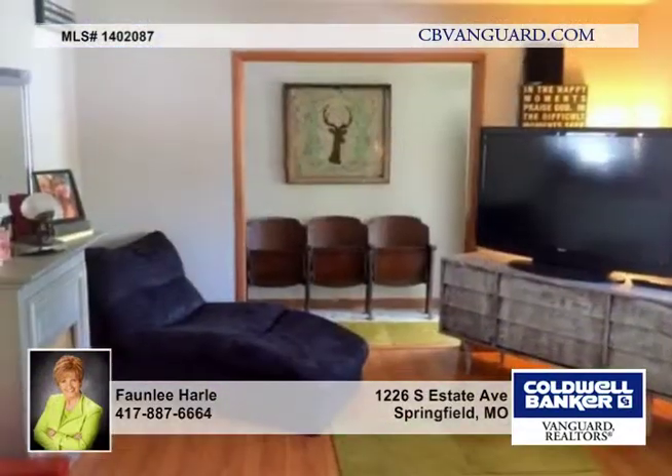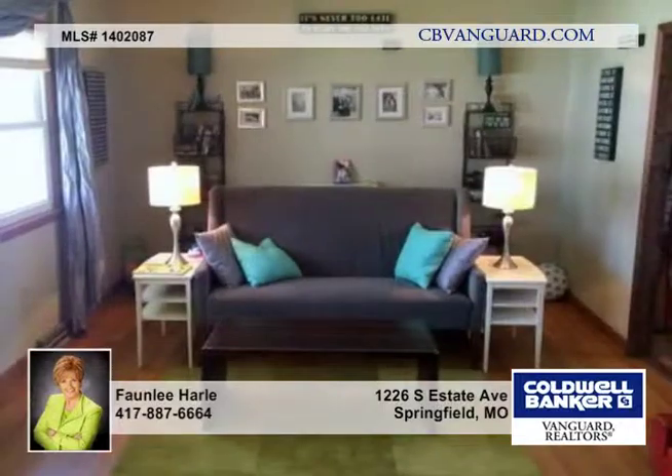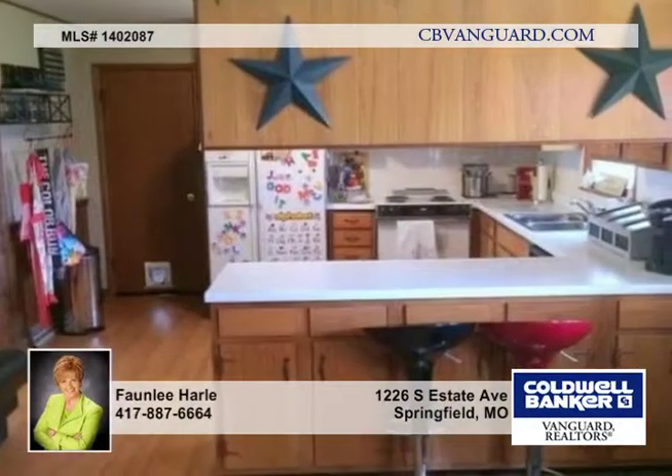Here's a nice home with a great floor plan that offers three bedrooms and one bath. It has a large inviting living room with newer flooring and a spacious kitchen and nice dining area.